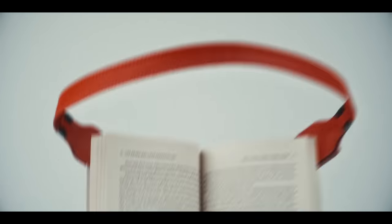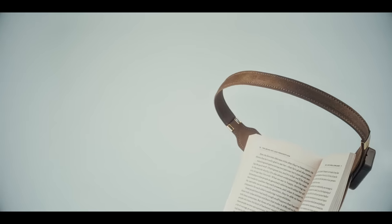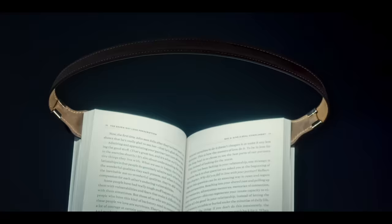Say hello to new Boyo. It's not just any light, but the right light, and now remastered for your reading delight.